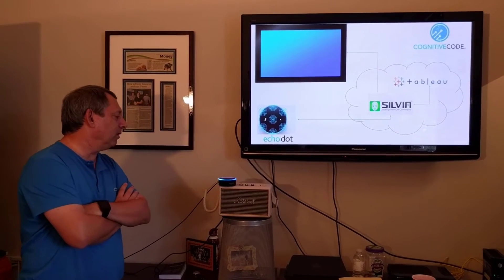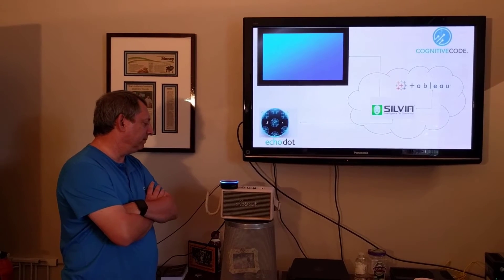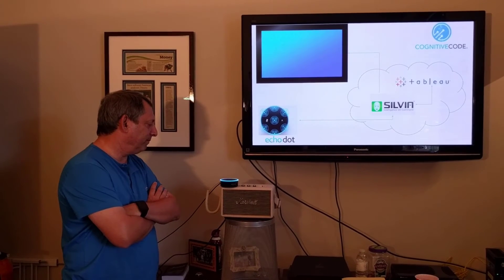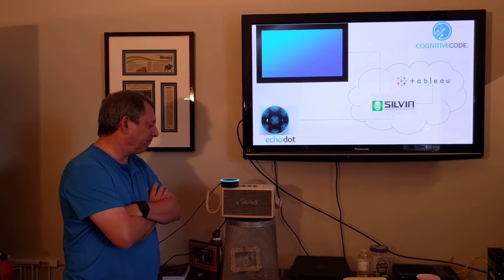Okay, Sylvia, load the channel brain file. Please hold while I load brain file channel. Welcome to Sylvia for Tableau. How can I help you?